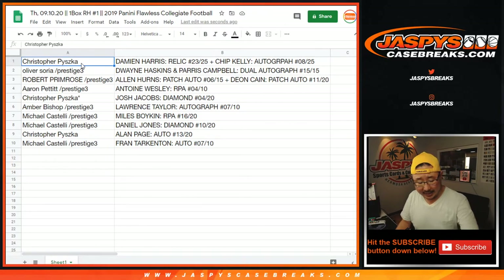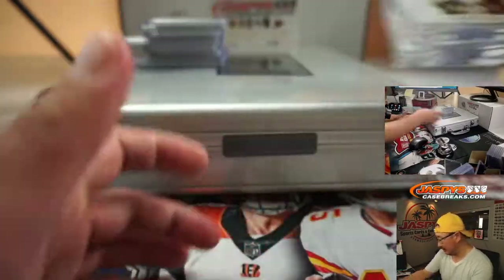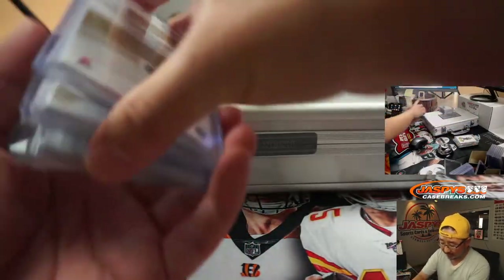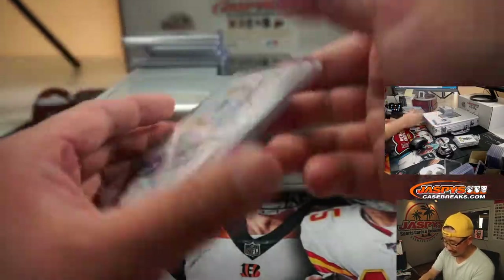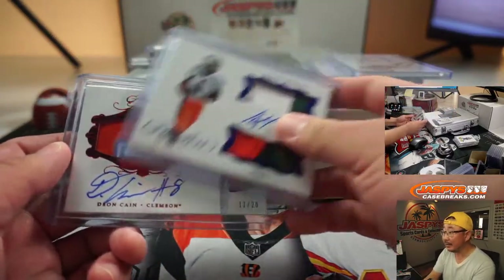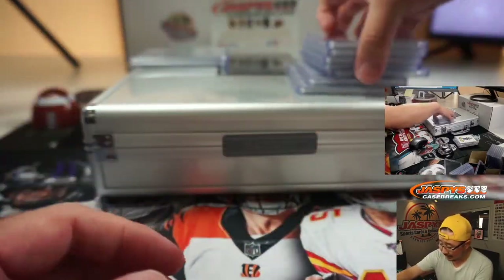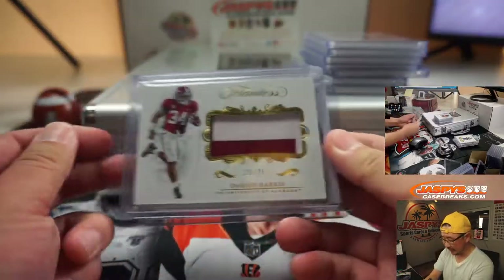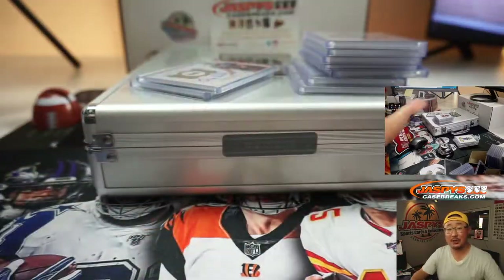There you go — an excellent break, ladies and gentlemen. Thanks for watching, thanks for breaking with us. I'm Joe for JaspiesCaseBreaks.com. Keep your eye out for more Flawless — these cards are beautiful. Maybe we'll try to dig up some NT — that'll be awesome. All of that will show up on JaspiesCaseBreaks.com. Thanks everyone for joining, I'm Joe, I'll see you next time. Bye-bye.